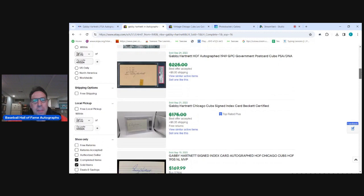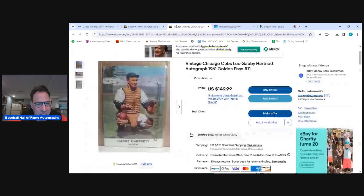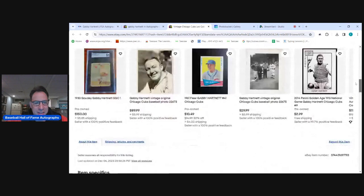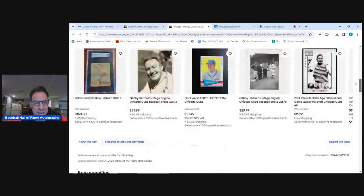Later in life he got rid of the Leo and just started signing Gabby. If you hold off for a little bit, you can get a beautiful autograph for $200. The one bad fake I wanted to show — as soon as you see it, someone just tried a little too hard. And of course if you go down, it says 'I cannot verify or deny the authenticity' with a price attached. If I authenticate it myself, I'll be raising the price significantly — because it's not real.